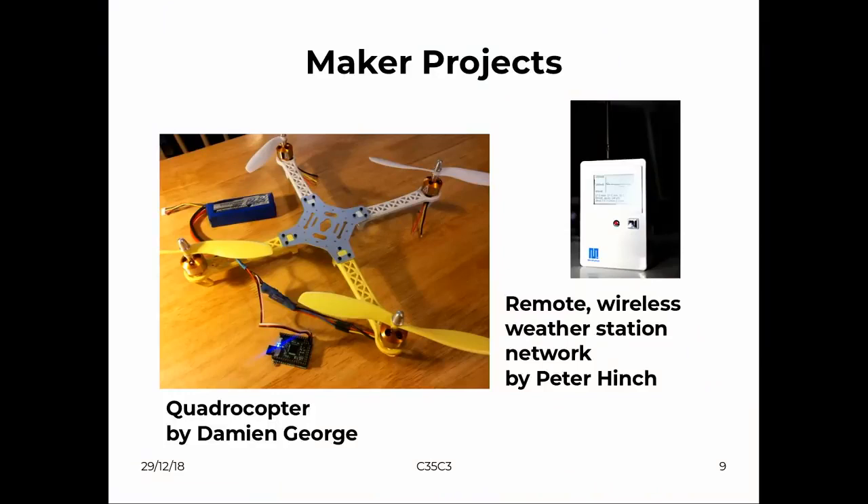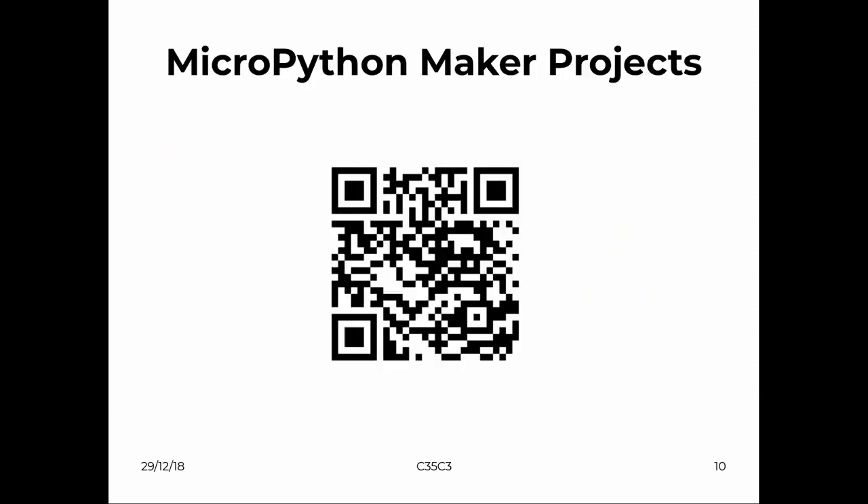As this is the maker track, there are a lot of projects out there. For example, Damien George — who had the initial idea for the PyBoard Kickstarter — wanted to do a quadcopter. There will be a QR code later with more info. Or, for example, you can do a weather station running on MicroPython. There are a lot of maker projects in our forum and described on GitHub, so you can build on them if you're interested.